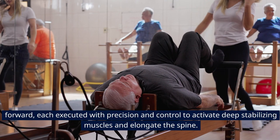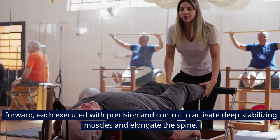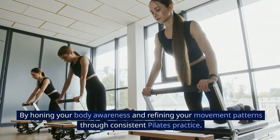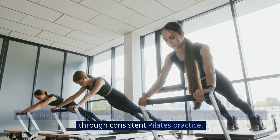Each exercise is executed with precision and control to activate deep stabilizing muscles and elongate the spine, by honing your body awareness and refining your movement patterns through consistent Pilates practice.